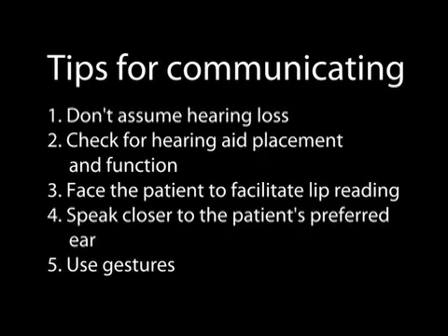Tips for communicating: Don't assume hearing loss. Check for hearing aid placement and function. Face the patient to facilitate lip reading. Speak closer to the patient's preferred ear. And where appropriate, use gestures. The older adult population is just as frustrated that they can't hear you as you are that you're not being heard. So have patience and utilize these tools. Try some unique things to communicate effectively with that hearing impaired subject.